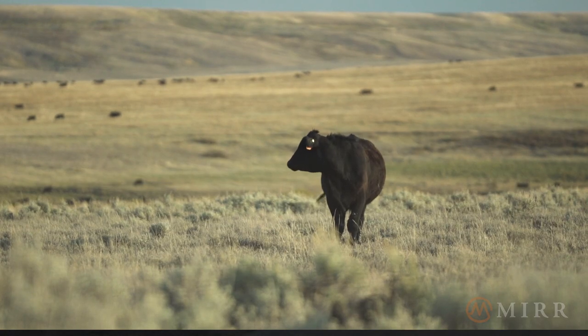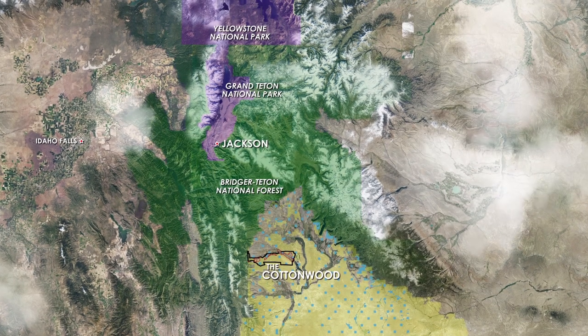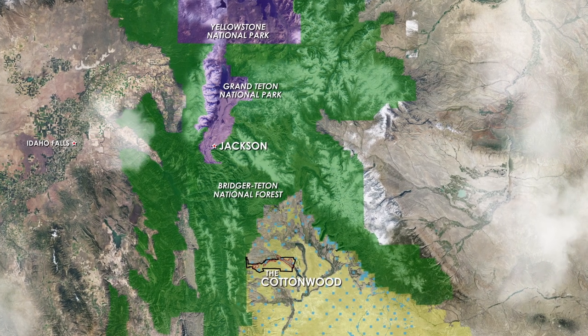The Cottonwood is a working ranch situated in the shadow of Bridger-Teton National Forest and the Wyoming Range in the Upper Green River Valley of Northwest Wyoming.